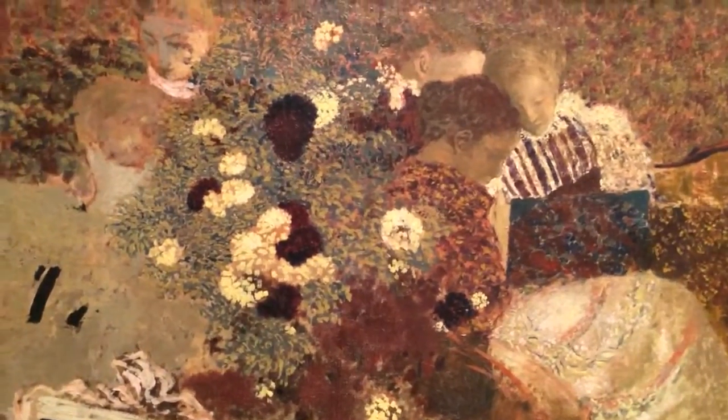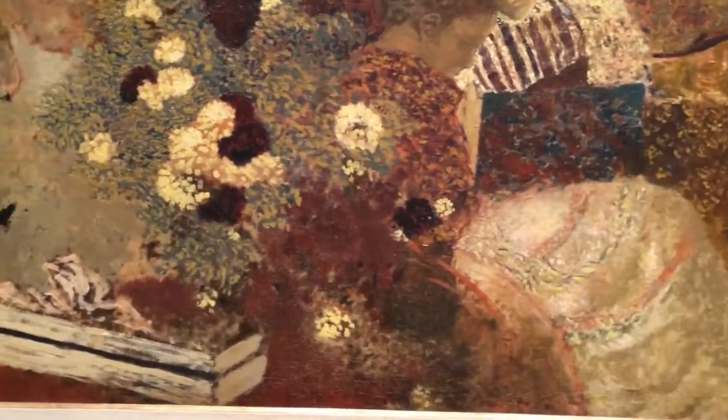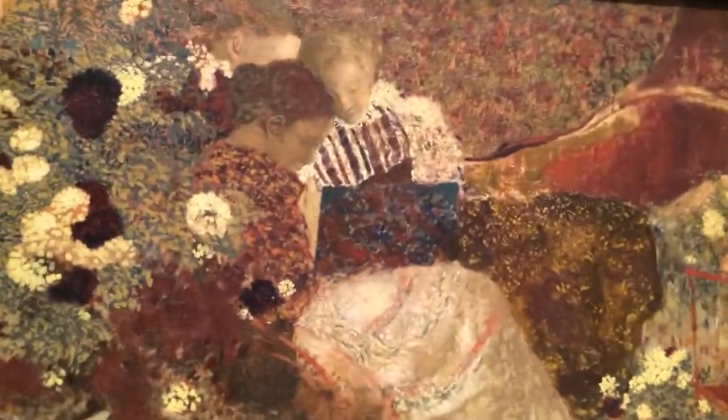He has this bouquet of flowers right here and the bouquet just melts into the pattern of the women around them. At certain points it's hard to tell whether you're seeing leaves or blouses or tablecloth. It's really fun — it keeps your eye moving around. He particularly handles the faces fairly gently.